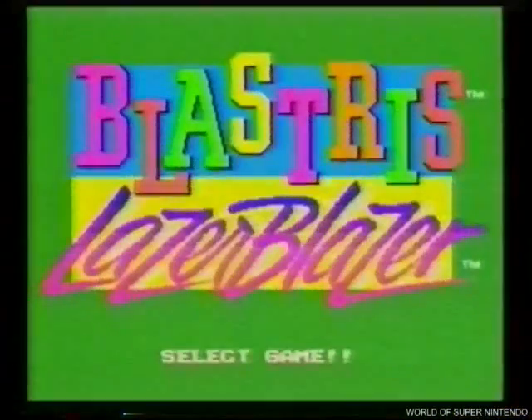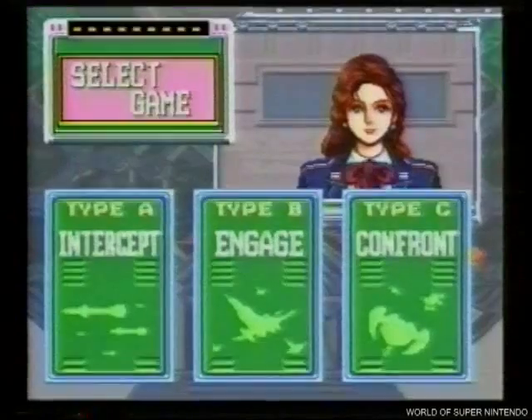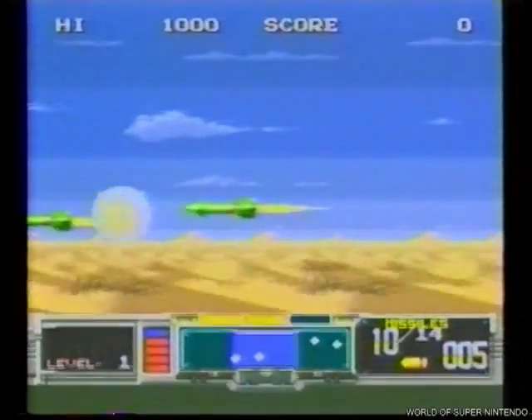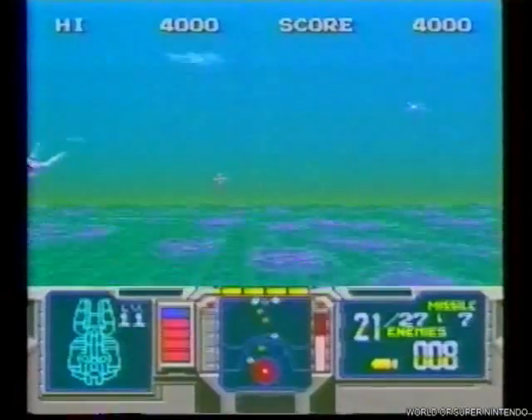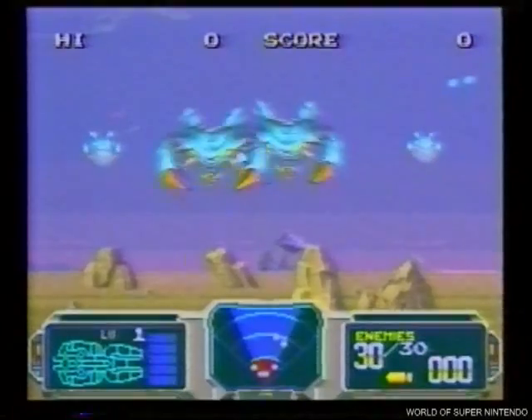Y otras tres modalidades de Laser Blazer. Intercept: disparando a tus objetivos desde tu puesto de vigía. Engage: con tu nave situada en plena batalla. Y Confront: cuando la guerra se complica con todo tipo de enemigos inesperados.